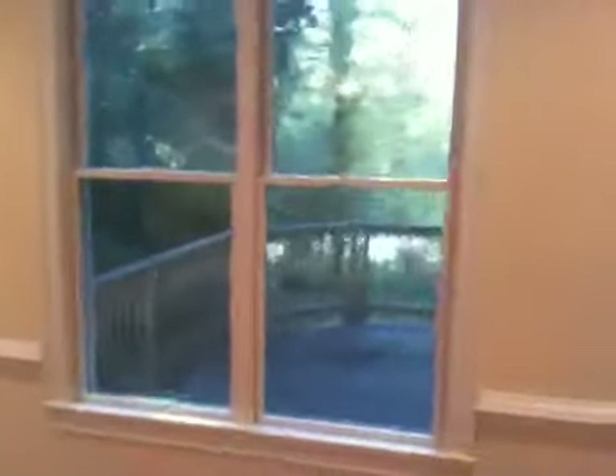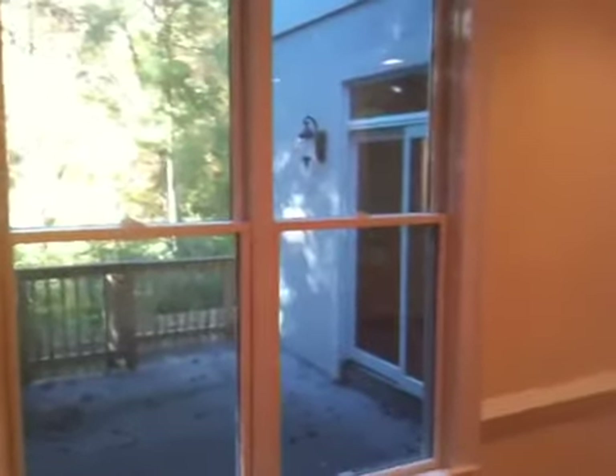Back there through the windows, what you're seeing is Rock Creek Park. You're not backing up to another house — you're backing up to nature. That's the bike trail that will take you right down to Washington, D.C.